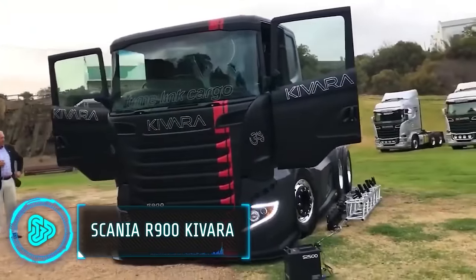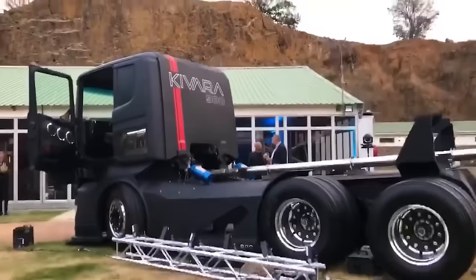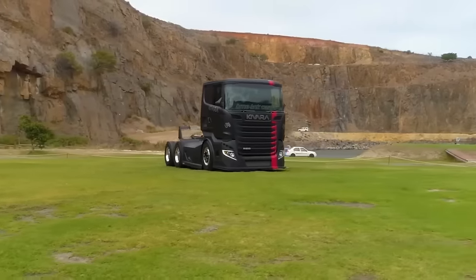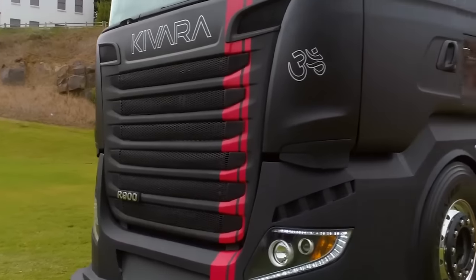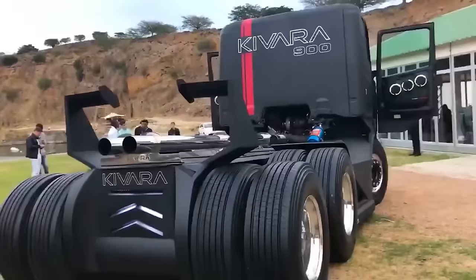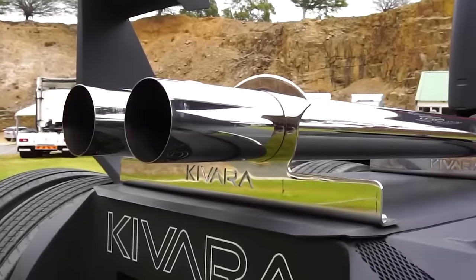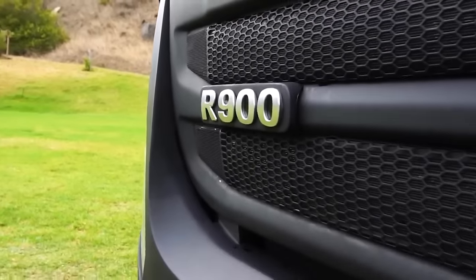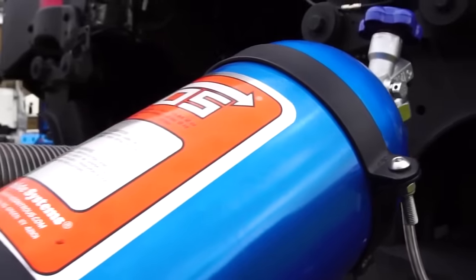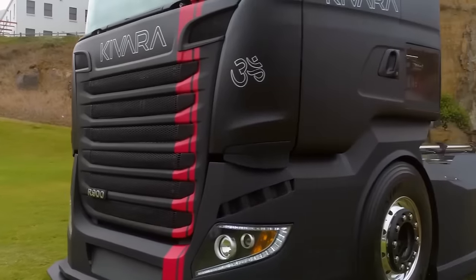The Scania R900 Kevara tractor unit is a heavily modified heavy truck created by Bayside Truck and Trailer Solutions, a South African company. The project took two years and involved several significant changes. The truck's visual design was overhauled for a more aggressive look. The engine received significant upgrades, producing 900 horsepower in standard operation and up to 1,400 horsepower with nitrous. Interestingly, the engine control unit was adapted from marine technology.